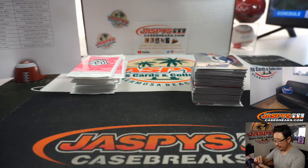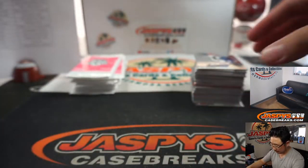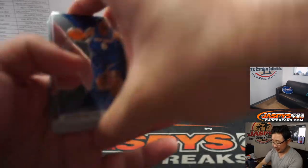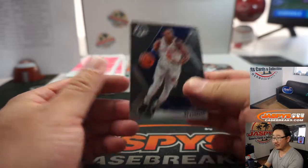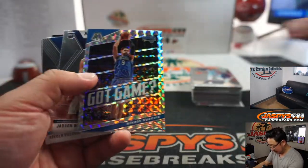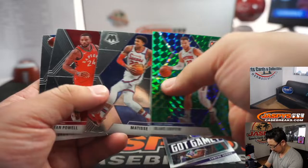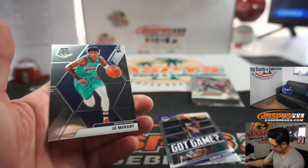Ja Morant NBA debut for Michael Hosby with the Grizz. This is break two — number one we just uploaded not too long ago. I feel Markelle Fultz could be a good buy-low candidate. R.J. Barrett still hasn't shown what he can do either — he still has some room to grow, not only on the team but in the hobby as well, value-wise, secondary market value-wise.